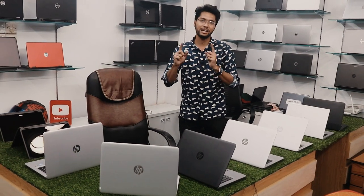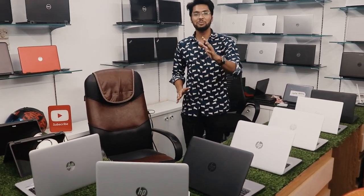Thank you so much for watching. Please subscribe to our channel, and do not forget to subscribe for more videos. We can see the next page — the Laptop Station. If you can share this video, please share it with the laptop possibilities.